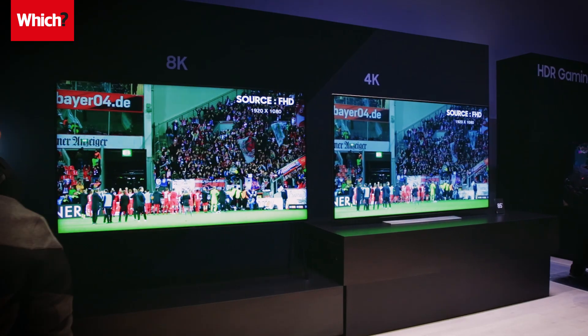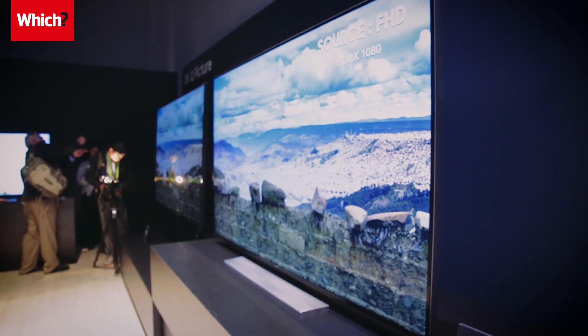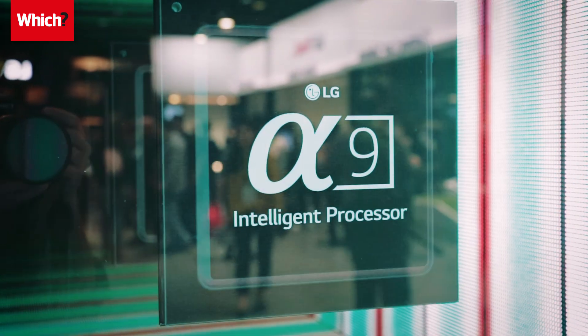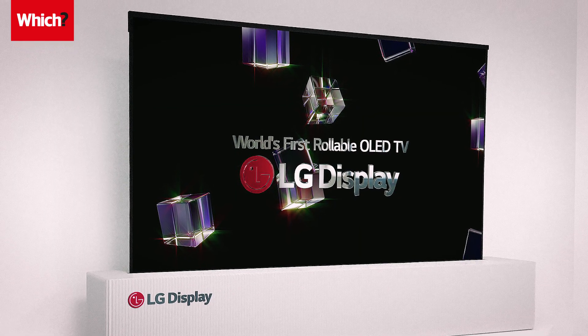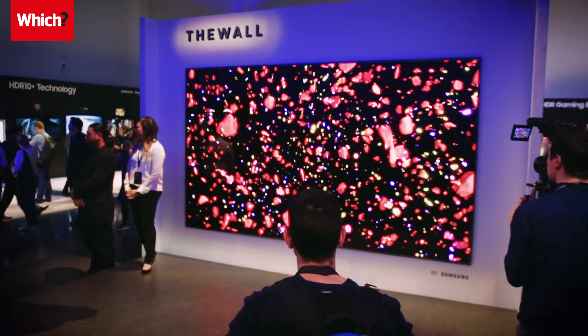Samsung's flagship 8K TV, which upscales standard definition, HD and 4K programming to close to 8K, grabbed headlines. Meanwhile, LG's signature OLED was similar to last year's model in terms of design, but added new image processing technology for increased colour accuracy. LG's rollable TV was a sign of what's to come, but Samsung also had its own futuristic TV tech to show off.